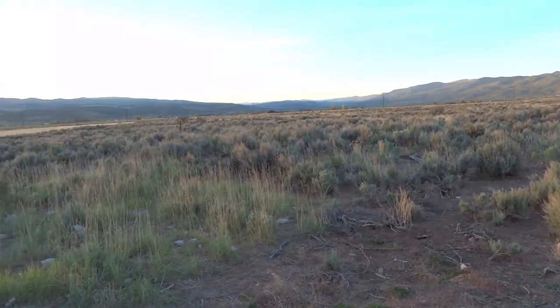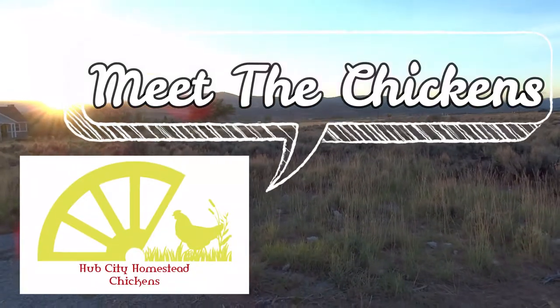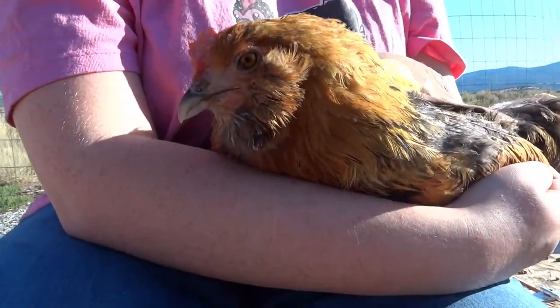Hello! My name is Deanna and welcome to another episode of Meet the Chickens. In this episode, we will be talking about Easter Eggers.